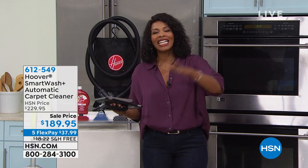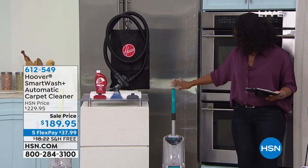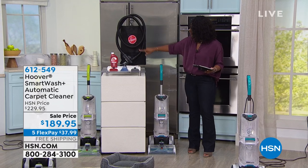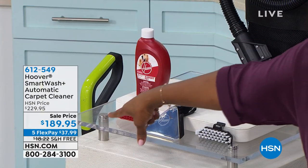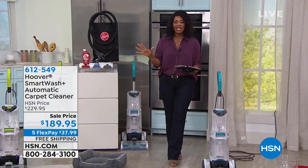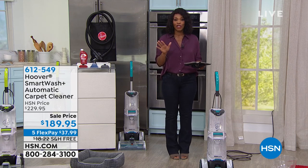We're talking about fall home essentials. When it comes to fall, we love walking in the leaves, picking apples and pumpkins, and then we come back in the house and track all that gunk onto our carpets. That's where Hoover comes in. This is the Smart Wash Automatic Carpet Cleaner. I'm a big proponent of having carpet cleaners because when your carpet's clean, the whole house is cleaner. Julie Truster is joining us to give us all the details.